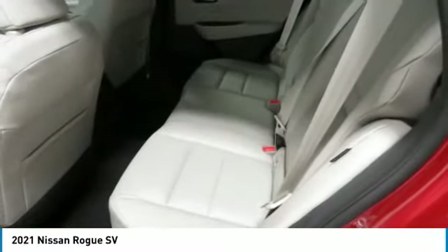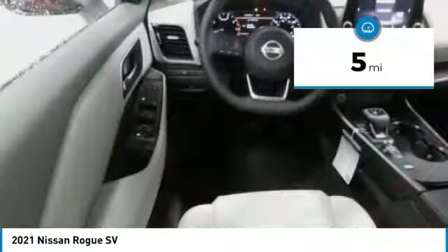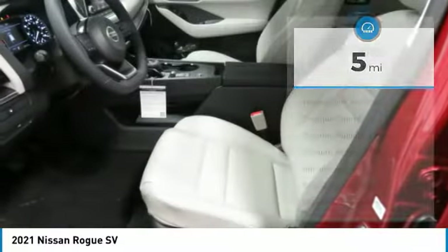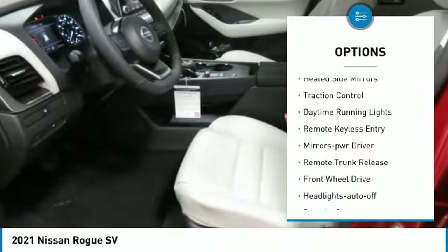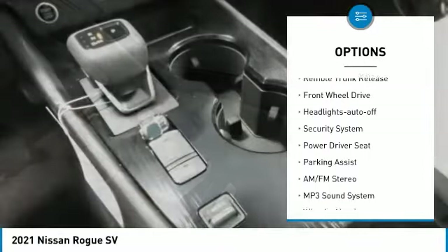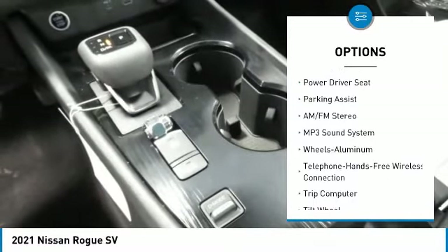This vehicle has less than 100 miles. Here are some of this vehicle's great options: aluminum wheels, heated side mirrors, traction control, daytime running lights, remote keyless entry, mirror memory, remote trunk release.